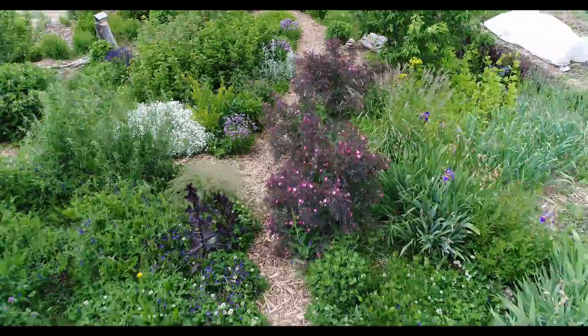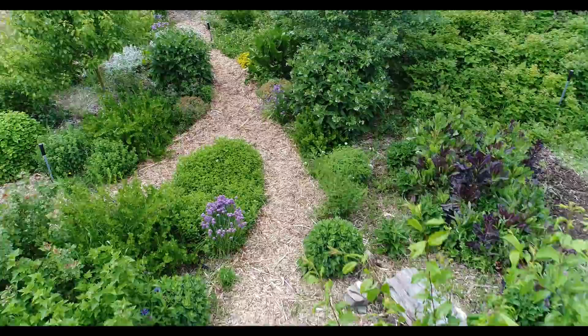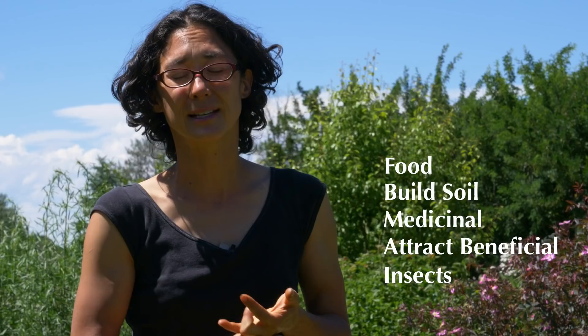This is a fairly young food forest. The oldest plants in this forest are probably at most five years old and some of them are even younger than that. For those of you who don't know what a food forest is, it basically mimics the architecture of a woodland ecosystem, but instead of the species you'd see in a woodland, we put in plants that are beneficial for us — things we can eat, that help build the soil, that are medicinal, that attract beneficial insects, or all four of those things.